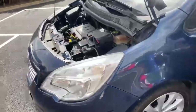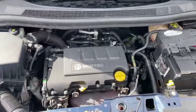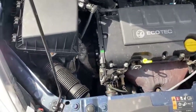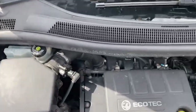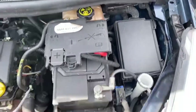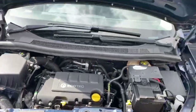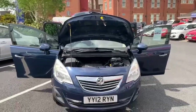We'll just come round to the front so you can see and hear the engine. It's been running since we started the video — as you can hear, there's no bangs, bumps or rattles. I'll just go round the engine so you can see that everything's all in place and as it should be. So that's the video for the 12 plate Vauxhall Meriva — thank you very much for watching and we'll speak to you soon.